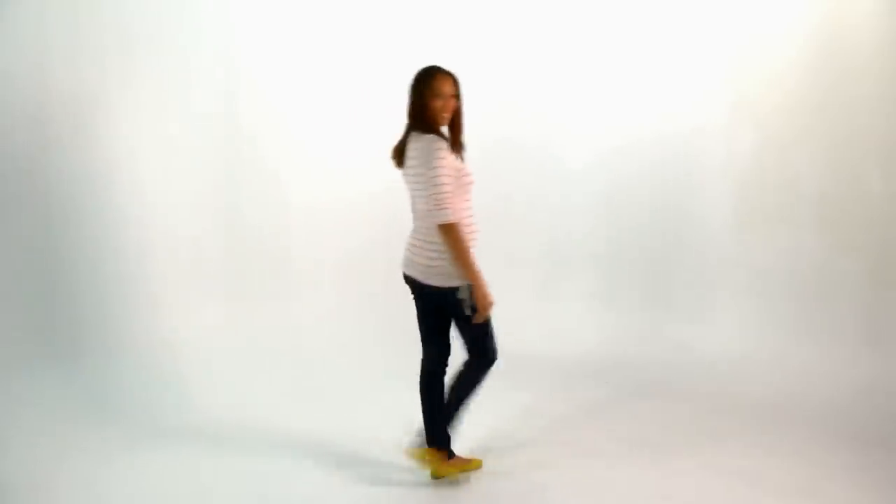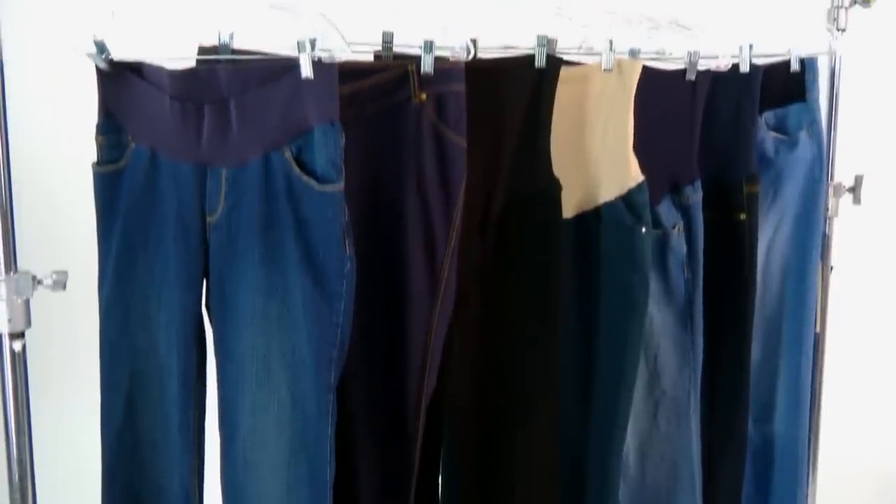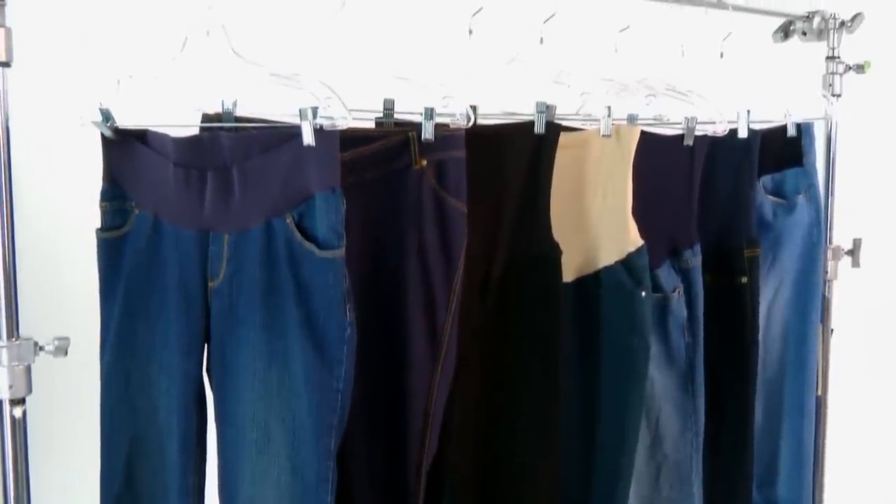Later on in pregnancy, use a belly band as a helpful additional layer to any outfit. Under a maternity tunic or top, it can help suck things in a bit and smooth your look. It also helps to keep expandable waistband maternity pants in place, especially while you're still growing into them.